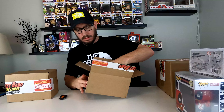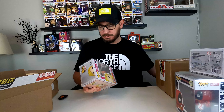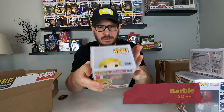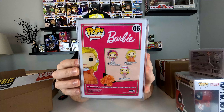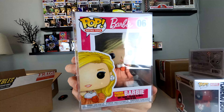This is a cool one — you guys are going to be impressed. It's Peaches and Cream Barbie. Very cool. When did this come out? 2020. She's got a lot going on — wearing a nice dress with jewelry and earrings. Cool pop. Add that to the collection.